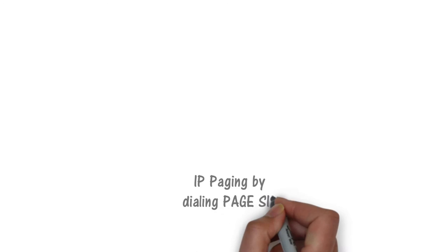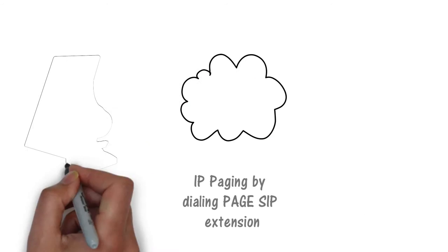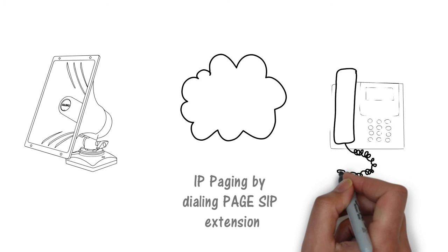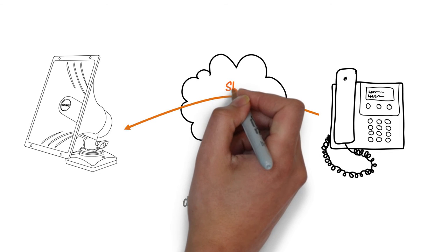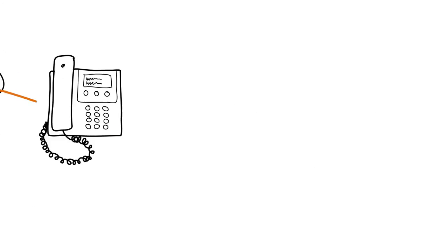For a simple voice paging application, the speaker's page extension is registered with the UC server. Paging is as easy as dialing the horn speaker just like a telephone. The horn speaker will auto-answer, play a customizable pre-announce tone, and then open the voice path for the user to speak the announcement. If enabled, the horn speaker will also provide talkback and will flash its blue light indicating listen mode.